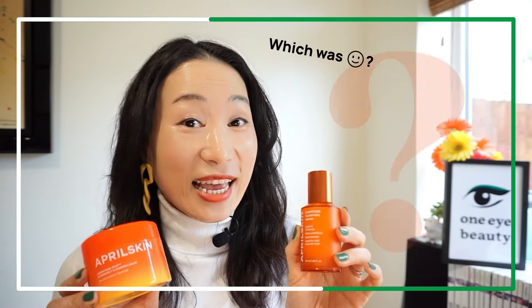Which one did I love and which one did I hate? There is a twist in the end, so keep on watching.